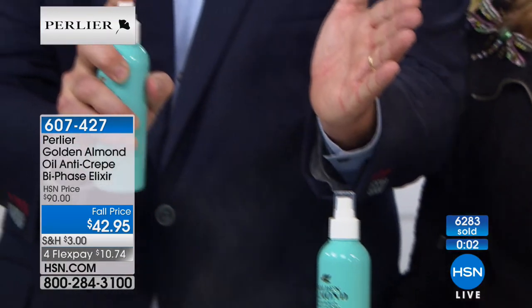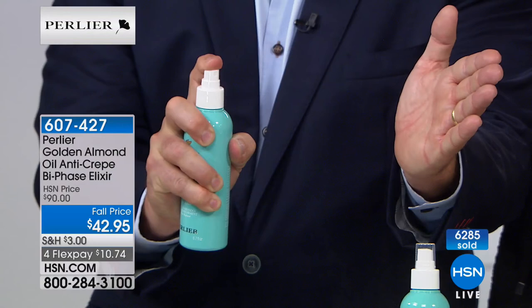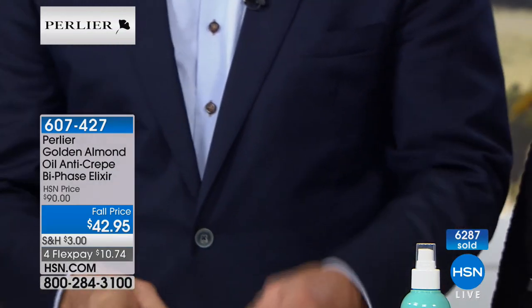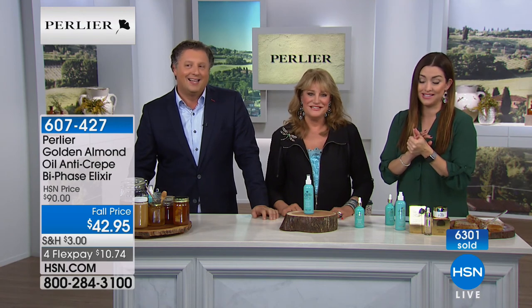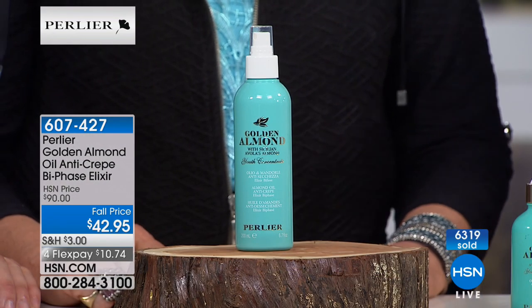It goes a long way too, because it comes out in a very light mist — you actually use less this way. It's not greasy — it's a dry oil. It feels fantastic on your skin. $10.74, and you have a 30-day money-back guarantee. It will sell out and you won't see it again in this giant bottle for this value.